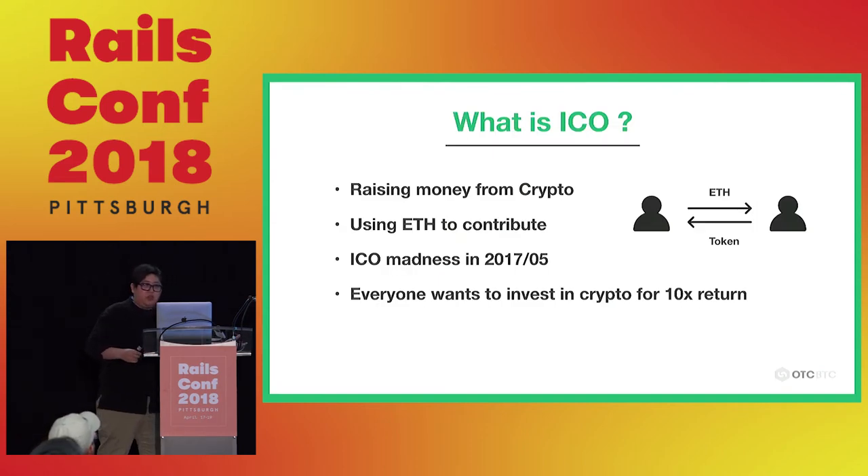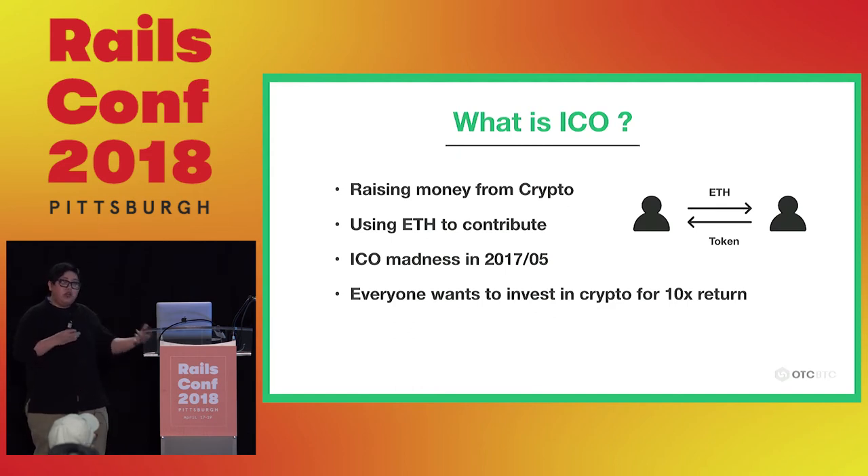A quick explanation of what ICO is: it's very different from traditional fundraising. When people wanted to start crypto projects but had no money, after Ethereum was invented, because Ethereum has the smart contract function, it became very easy to build a crowdsale on Ethereum. So people started using Ethereum to replace traditional money-raising. And because crypto trends were rising and everyone was becoming rich, people were crazy about ICO last year.